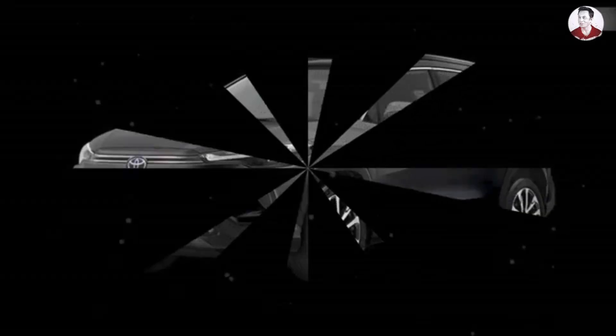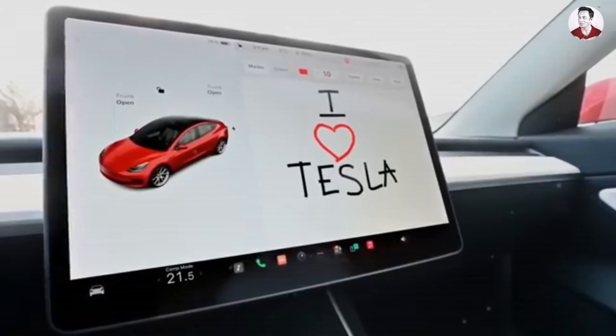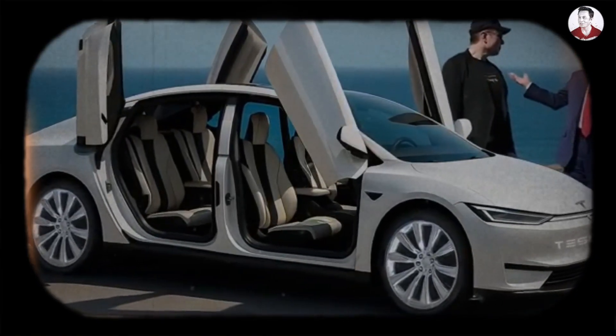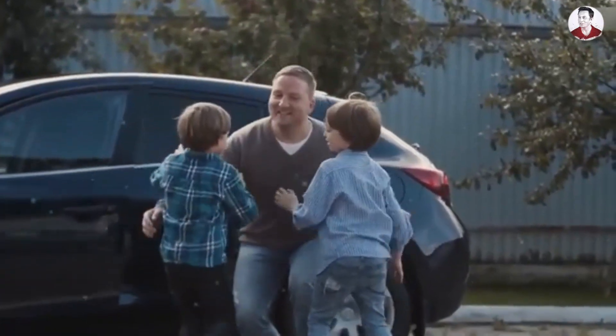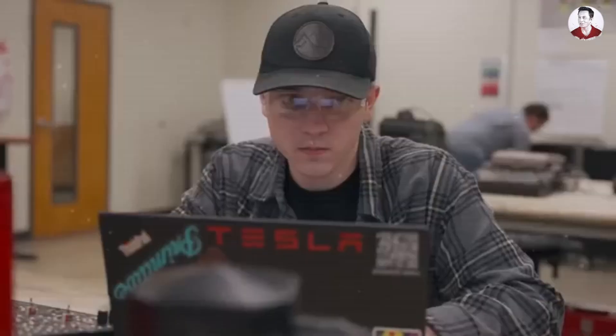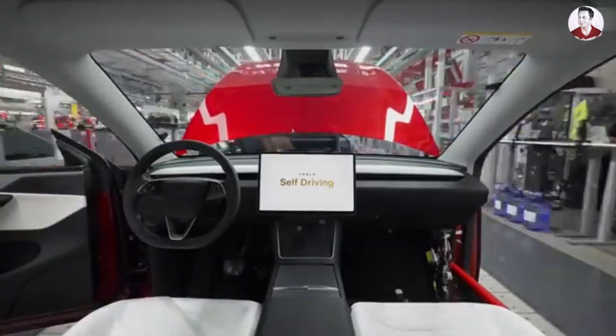If Tesla's production line can deliver premium EV technology at economy car prices while keeping manufacturing jobs in America, which manufacturing breakthrough matters most to you? Comment 1 for sodium-ion batteries, 2 for domestic chip production, or 3 for the complete vertical integration strategy.